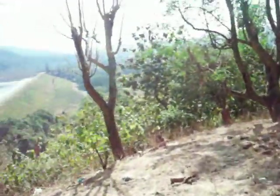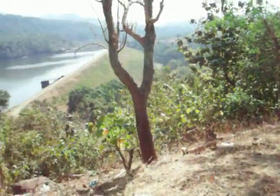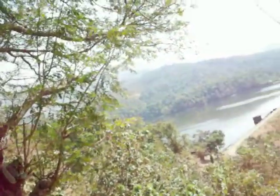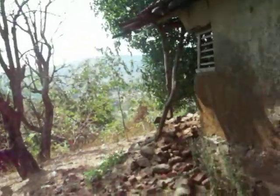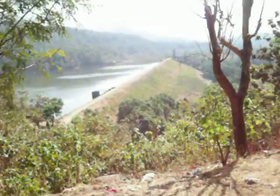From here you can see the dam view — a beautiful dam view. And behind that is Ami Valley. So beautiful dam.